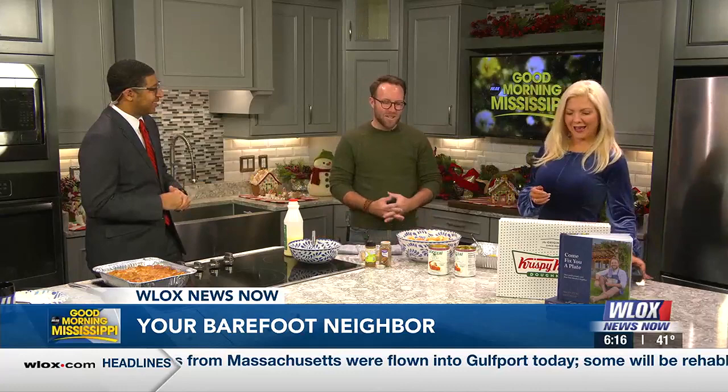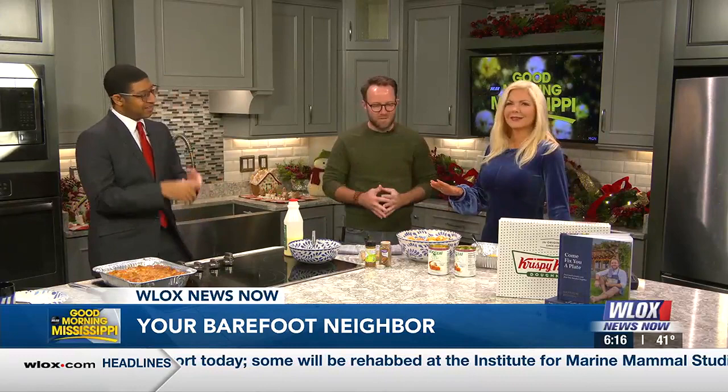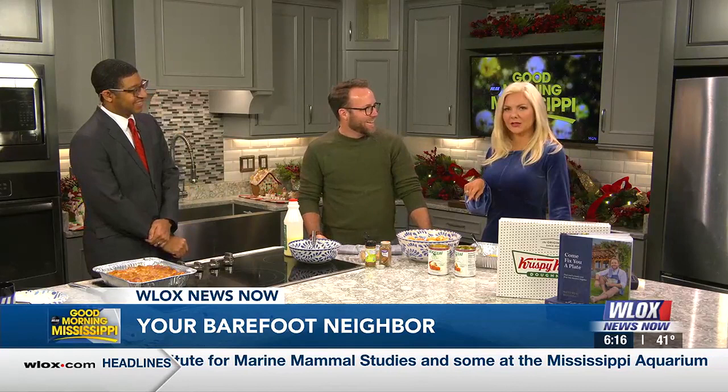It looks like kind of a concoction you got going here. It's a well-balanced breakfast. We've got fruit, apples, donuts — breakfast items. I saw this on your TikTok — I saw the Krispy Kreme donuts going in for a cobbler. So this is like a breakfast cobbler made out of Krispy Kreme donuts, so take it away.